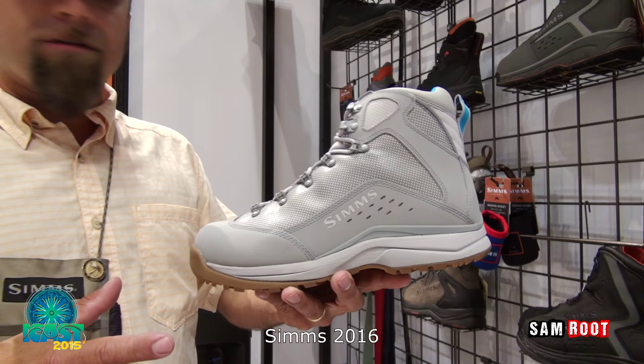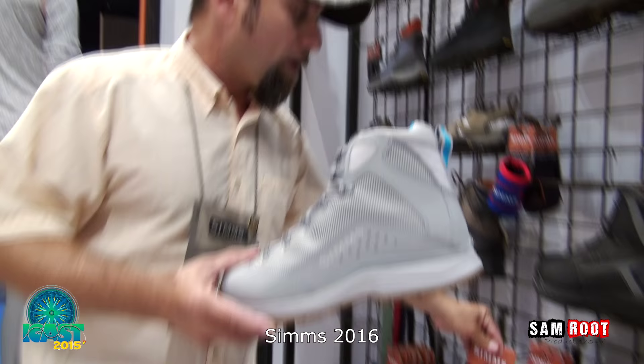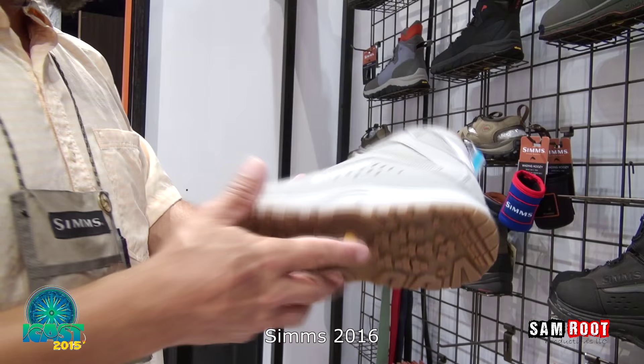New for 2016 is our Vapor Tread Saltwater Boot, providing maximum protection for the saltwater flats angler. It can be used with waders or with our guard sock. If you're going to some of the most challenging places in the world with hard rock and lava, this is the protection you need. Non-marking sole so you can jump in and out of the skiff.